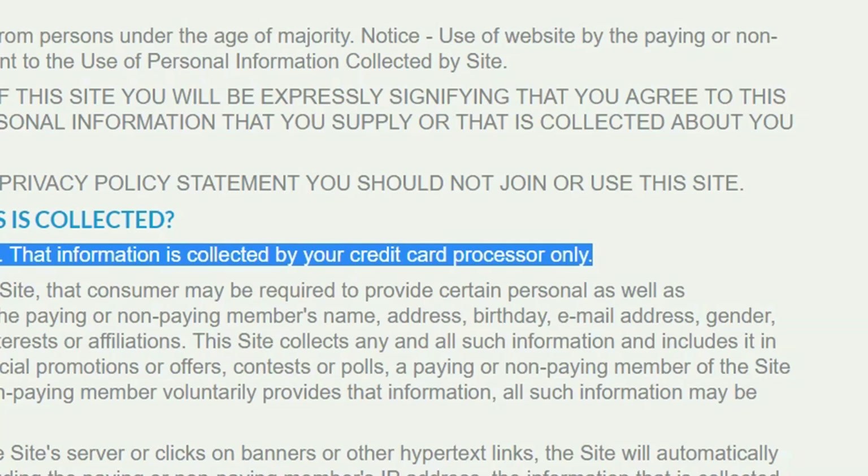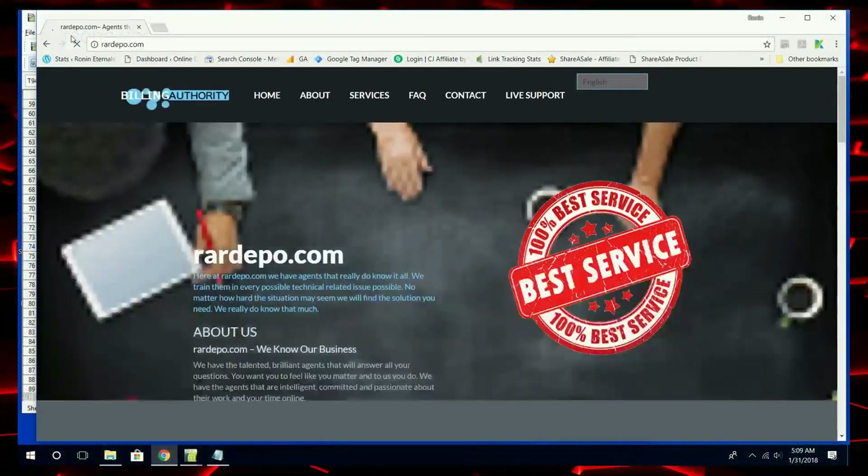The way card processing works is that you give your card to the merchant — that's the gibberish name — and the merchant has possession of your personal and financial information. They present that information and charge to Visa or MasterCard or whatever for their reimbursement. Of course, they can hire somebody to do that for them, like most small companies do and should do. In this case, they all seem to use the RocketGate service, RocketPay.